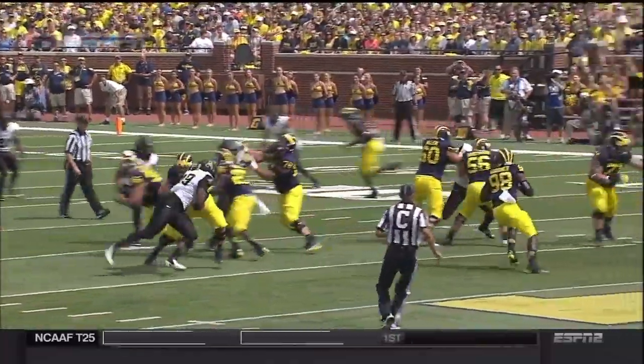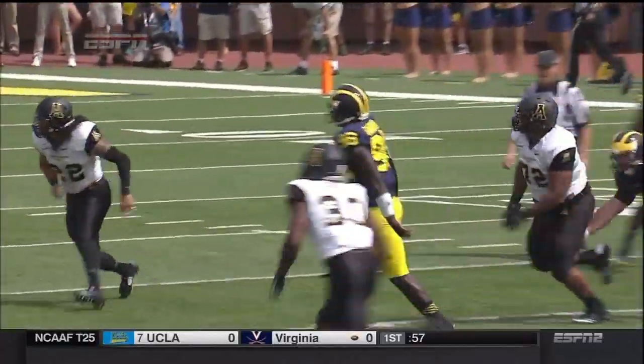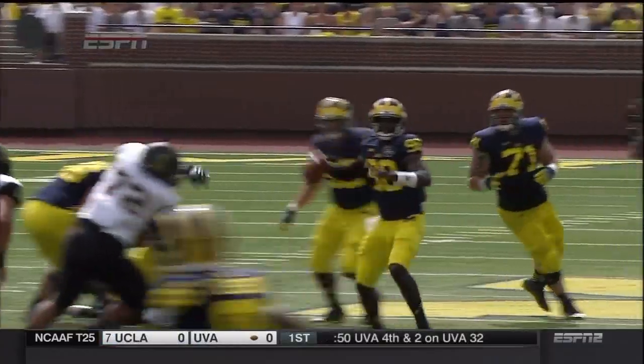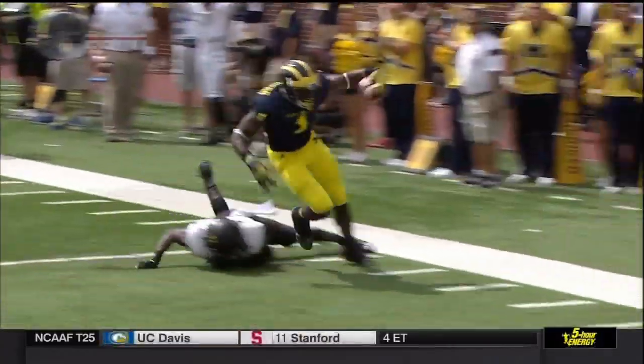Gardner, his quarterback is a changed man as well. If you're a Michigan fan, you're extremely excited about this. Look at the difference in his mechanics — gets back, he can feel the rush now, knows where his receivers are going to be, simply steps up and delivers the ball to Funchess.